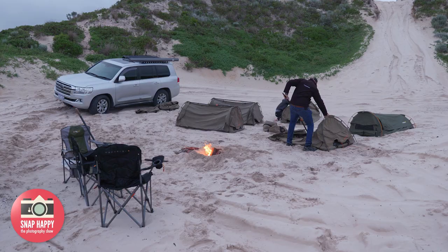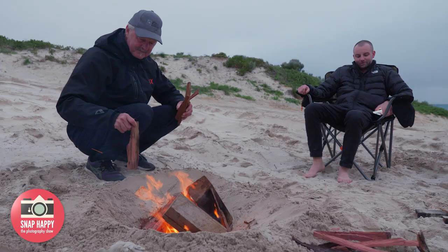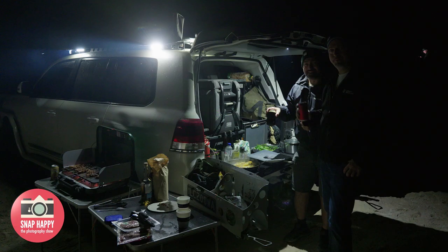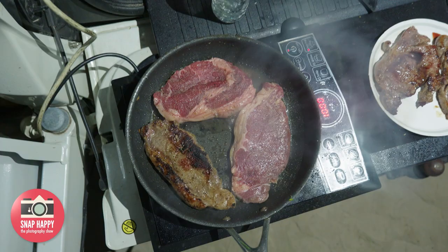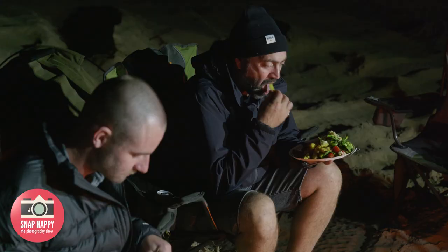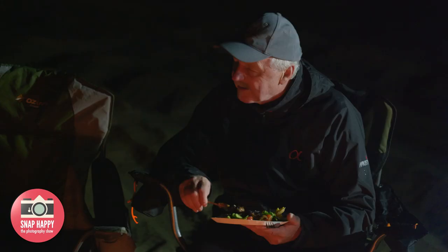There's nothing quite like settling into our camp spot for the night, especially in such a beautiful location. Howard was a whiz in the camp kitchen and the crew tucked into a delicious meal by the campfire — that was until the rain came. Photography would now have to wait until the morning.